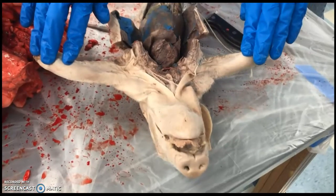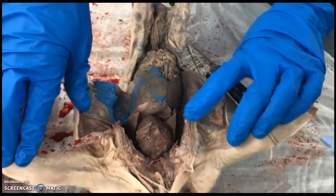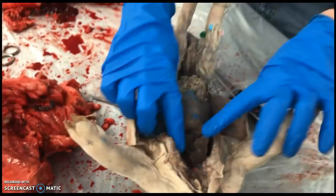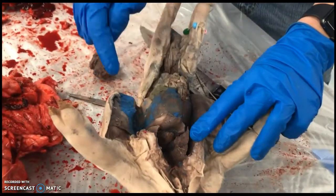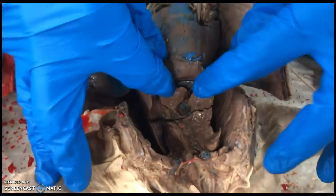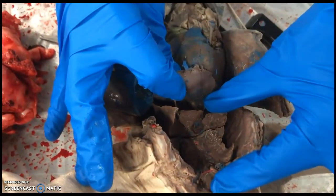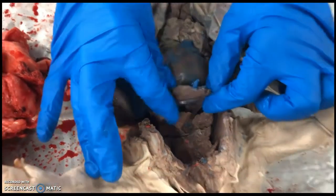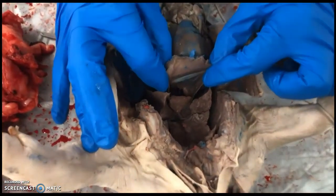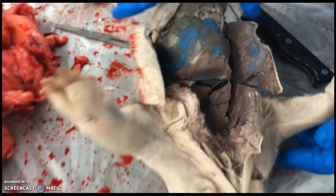We're going to go over the respiratory system function. Here's a pig from first semester — we can remove the heart and then you have the lungs underneath. The major control mechanism for breathing is your diaphragm muscle. The diaphragm muscle separates your thoracic cavity from your abdominal cavity. This sheet right here is actually a muscle, and it's what helps to control breathing. We're going to take a look at those parts on the cow now.